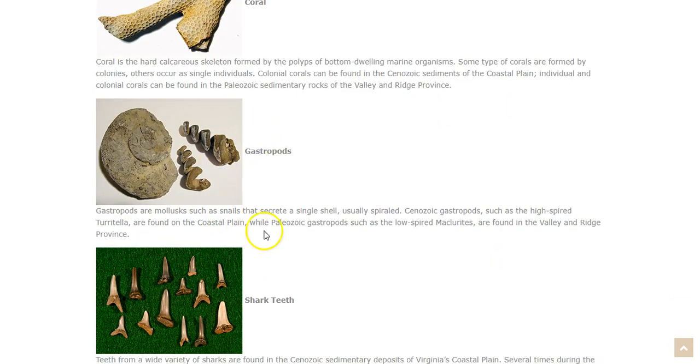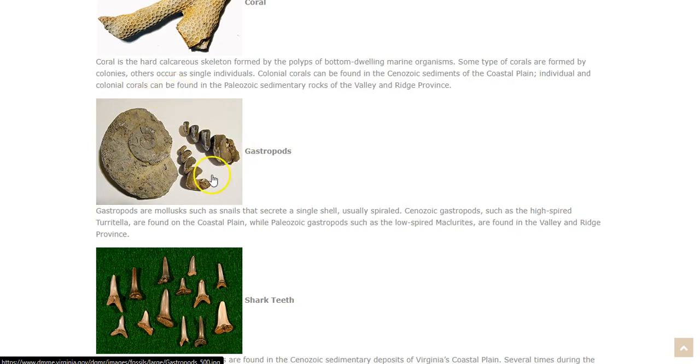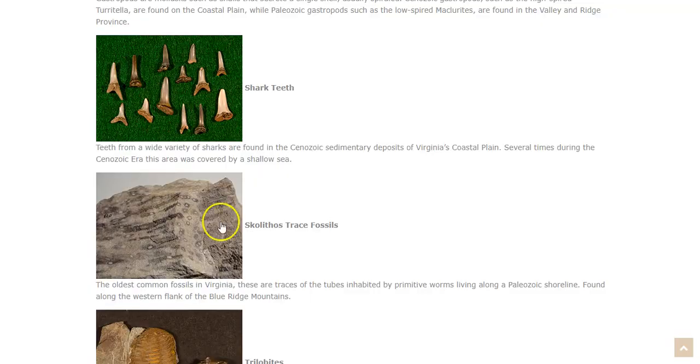Gastropods are mollusks, such as snails, that secrete a single shell. We talked about bivalves that secrete a two-sided shell — well, gastropods create a single shell, usually spiraled, as you can see in the pictures here. Cenozoic gastropods, such as the high-spired turritella, are found on the coastal plain, while Paleozoic gastropods, such as the low-spired maclerites, are found in the Valley and Ridge Province. Depending on what region of Virginia you are in, you'll find different types of fossils from different periods of time.